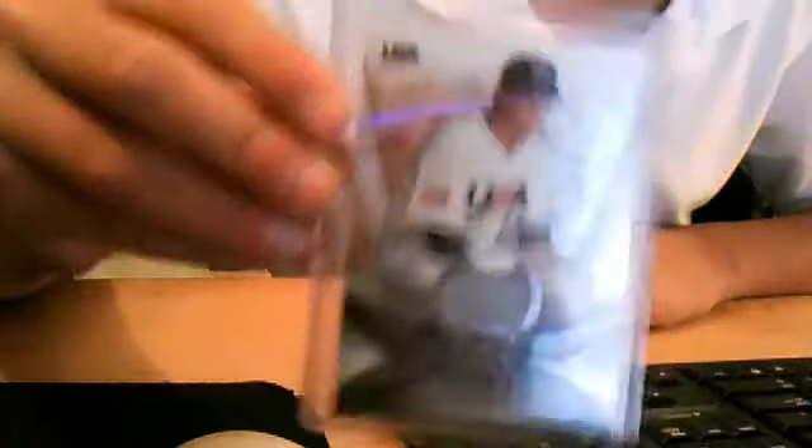Lowest to highest first. It's a nice Garrett Cole jersey card — Team USA. Pretty nice. Prospect.